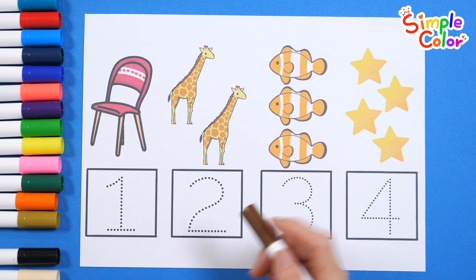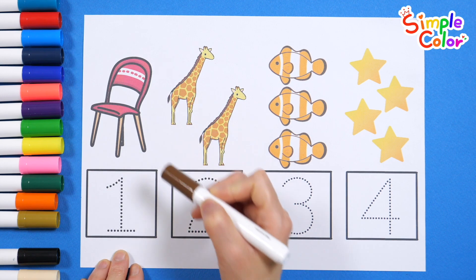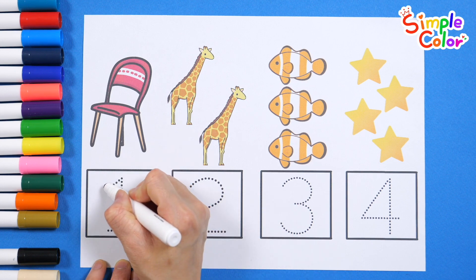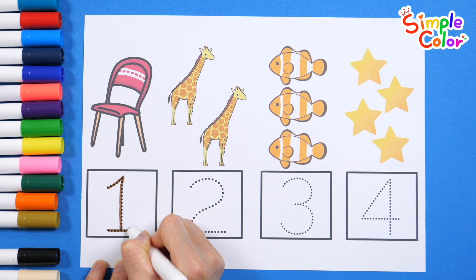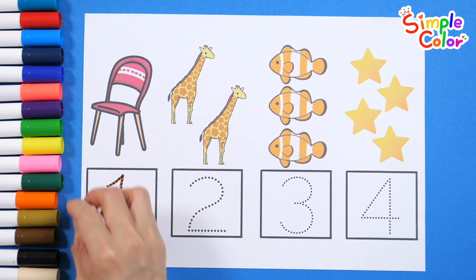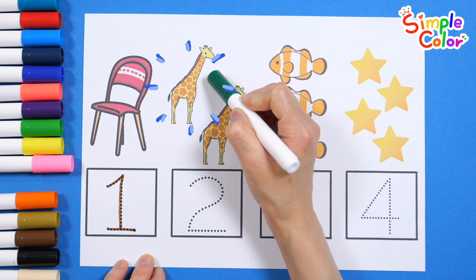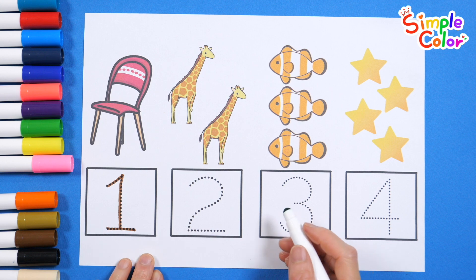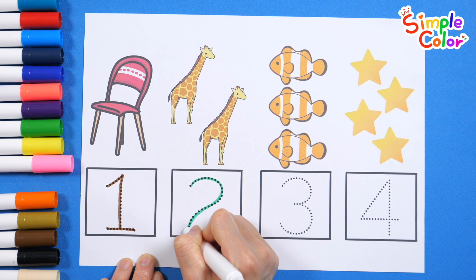Let's look at the picture and count the numbers. 1. 1 chair. Let's trace the dotted lines and write the numbers. 1. Let's look at the picture and count the numbers. 1, 2. 2 giraffes. Let's trace the dotted lines and write the numbers. 2.